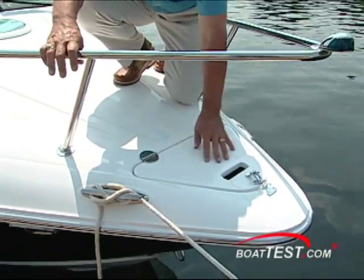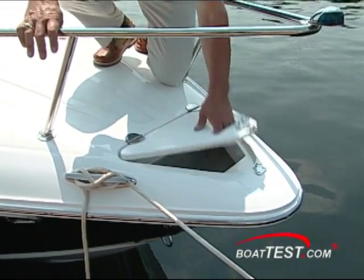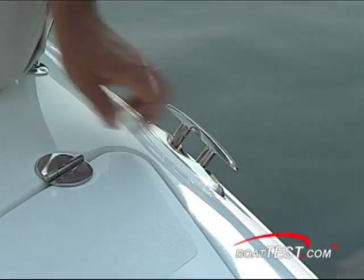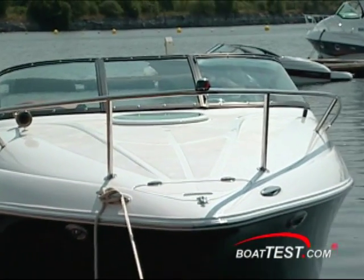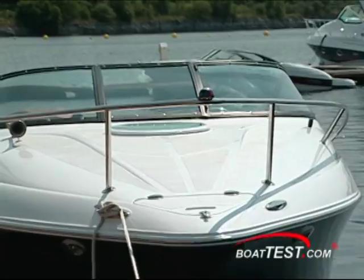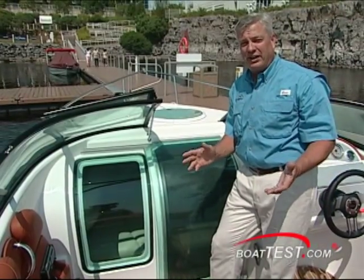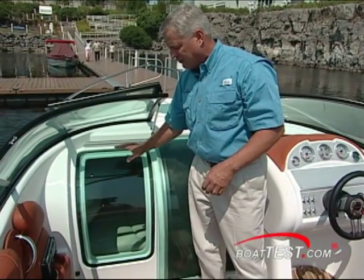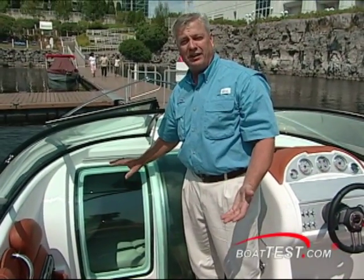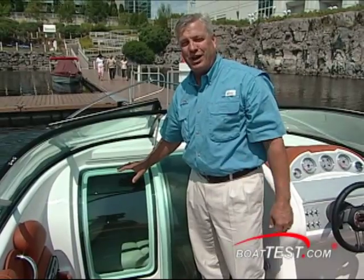On the bow, the rails are low enough for a secure handhold when reaching into the anchor locker. Cleats are handy pop-up style, and optional docking lights have been added to our test boat for lighting the way into a dark slip or loading ramp at night. Here's an interesting way Doral is using light and space — instead of having a filled-in area with fiberglass, they put in a window to let in a lot of natural light into the cabin.